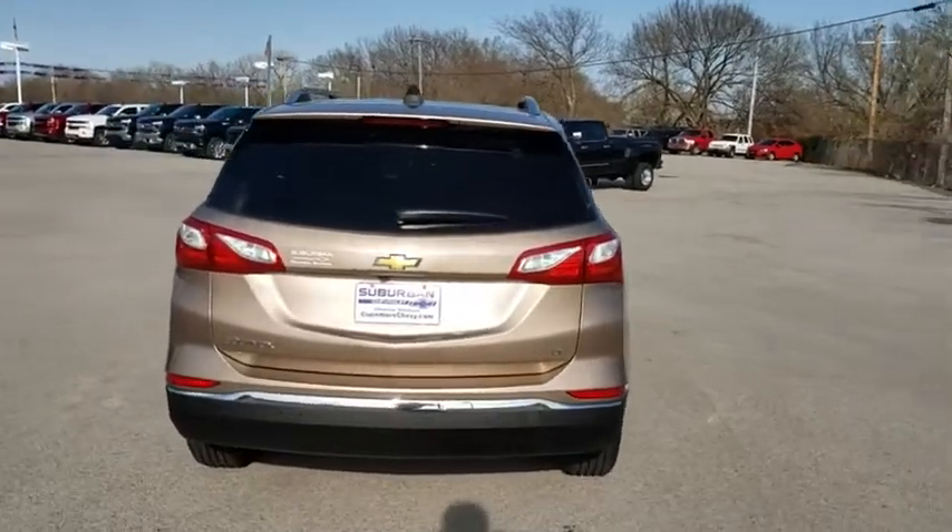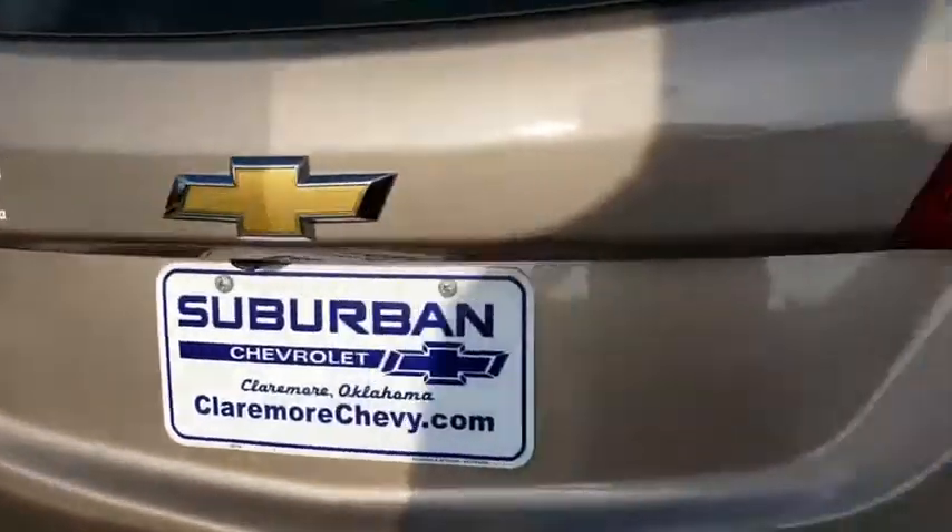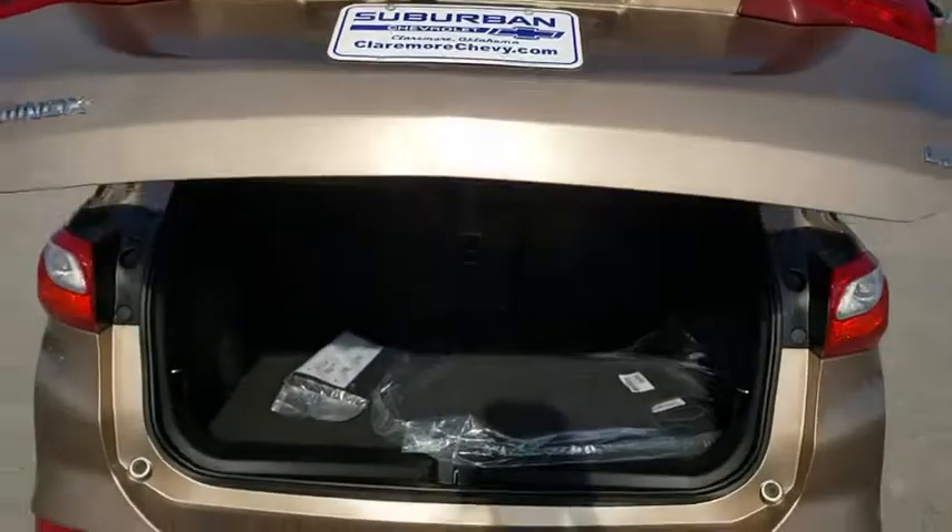Floor mats. Aluminum wheels. Keyless start. Cruise control. Four-wheel disc brakes. Rear defrost. Front-wheel drive. AM FM stereo radio. Child safety locks. MP3 player.